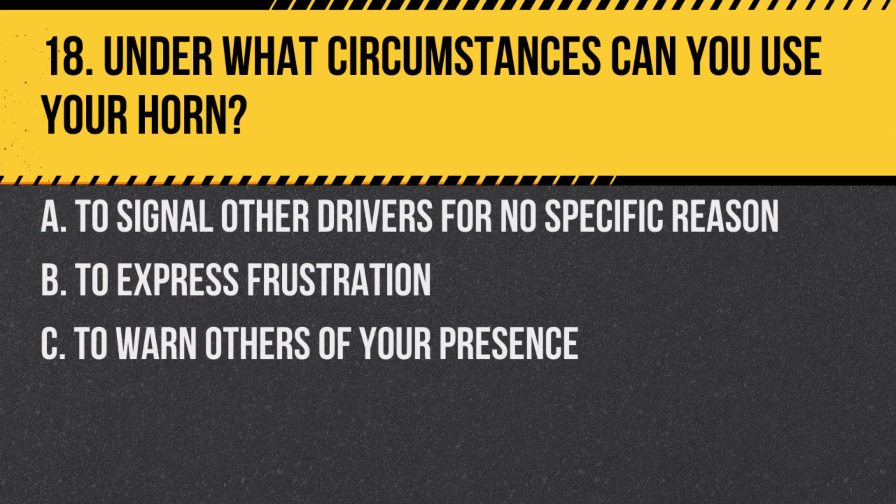Question 18. Under what circumstances can you use your horn? A. To signal other drivers for no specific reason. B. To express frustration. C. To warn others of your presence. Answer: C. To warn others of your presence. The horn should be used for safety purposes only.